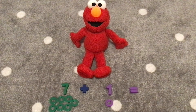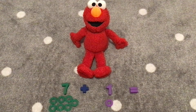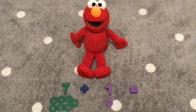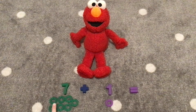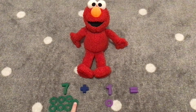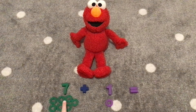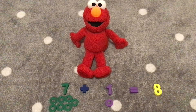Our next number that we are going to add with is number seven. We have seven dark green rings and one purple ring. Let's add seven with one. What do you think seven plus one equals? I don't know. Let's count! Great idea, Elmo. Let's count the rings. One, two, three, four, five, six, seven, eight. Seven plus one equals the number eight. Hooray!